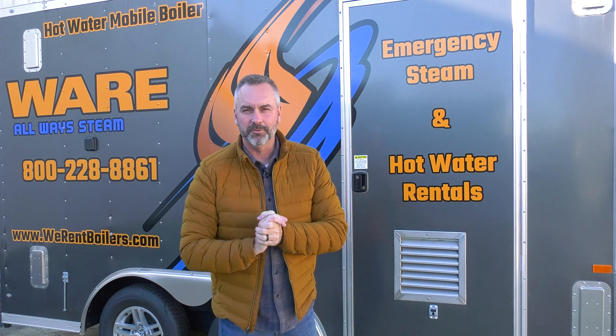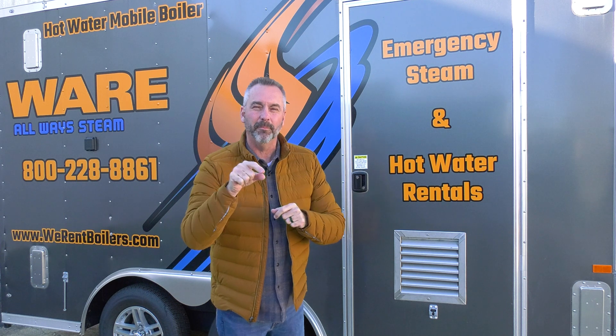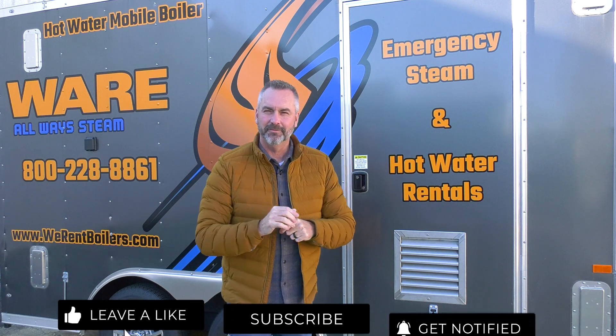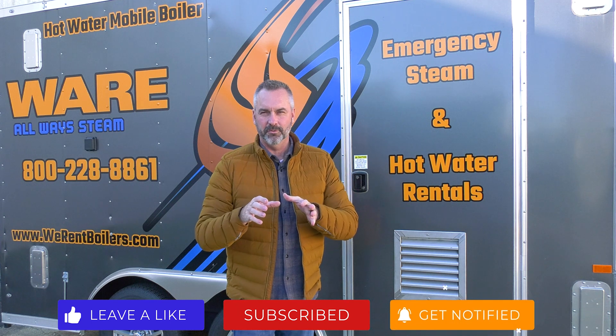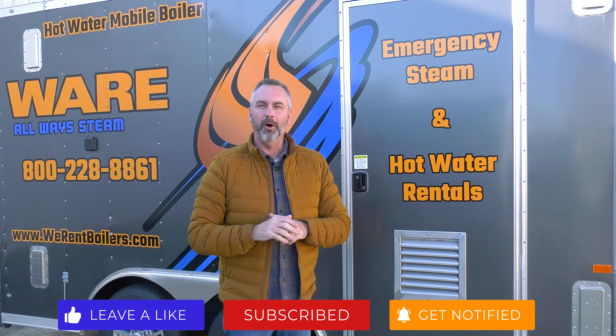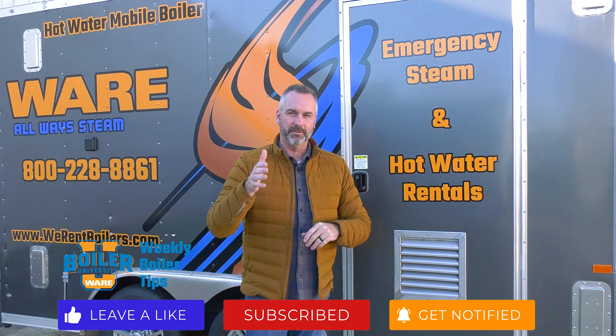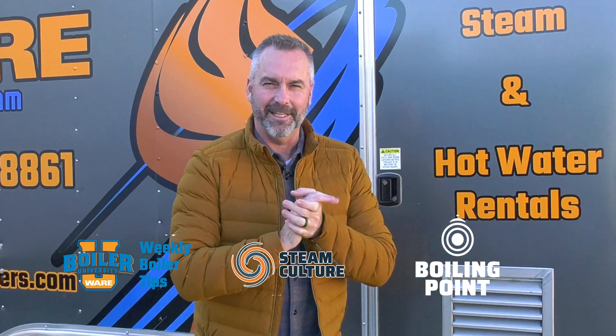Today we're going to be talking about hot water boilers, whether that be hydronic or domestic. Before we get started, like us on Facebook, follow us on Twitter, and as always subscribe to the YouTube channel — click that little bell and you'll be notified of all our videos, whether it's weekly boiler tips, Steam Culture, or all of our Boiling Points. We look forward to being with you today.